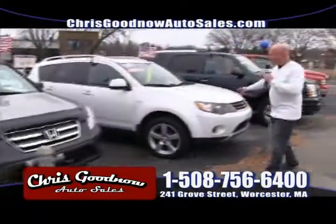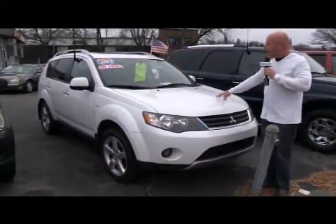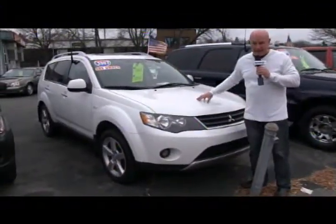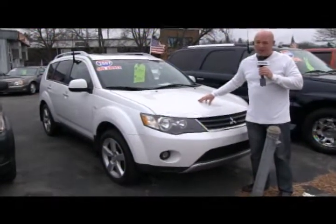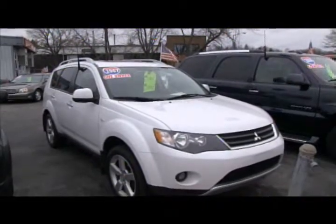We just picked this up — it's beautiful. A 2007 Mitsubishi Outlander all-wheel drive. Retail value of over $18,600. Priced at $15,900. One owner, clean Carfax.